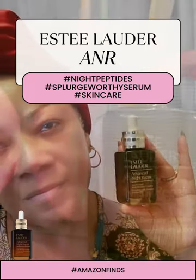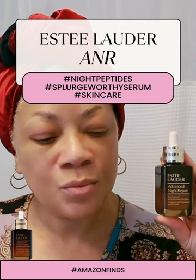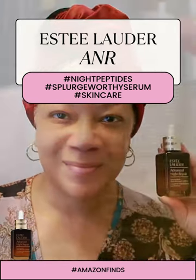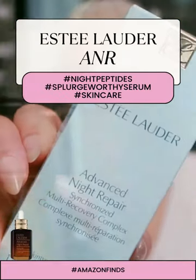The clinical and consumer testing results are impressive too, with visible line reduction, improved firmness, and enhanced radiance. Check this packaging out — it's eco-friendly, with a recyclable glass bottle and carton.